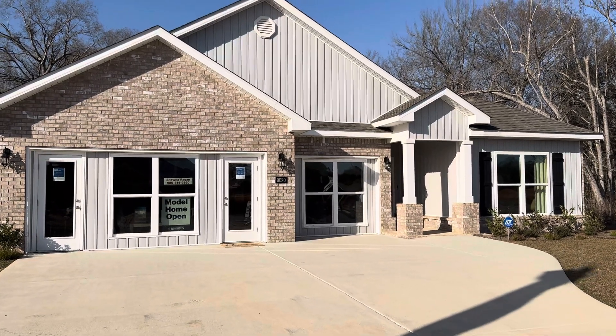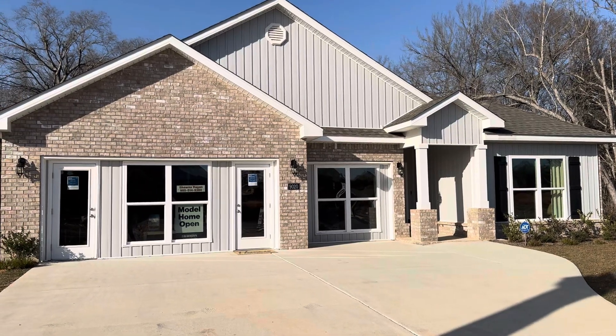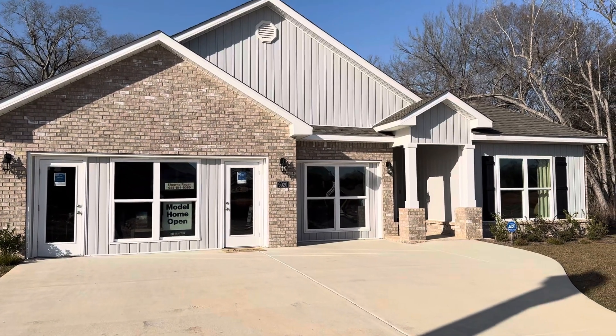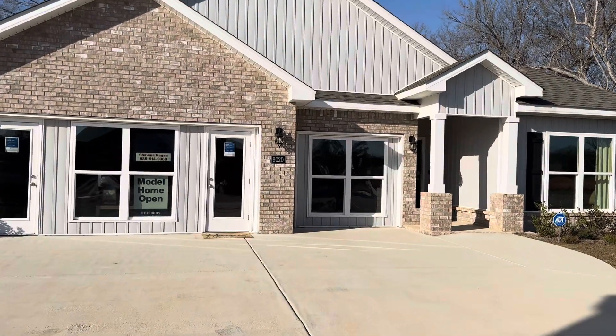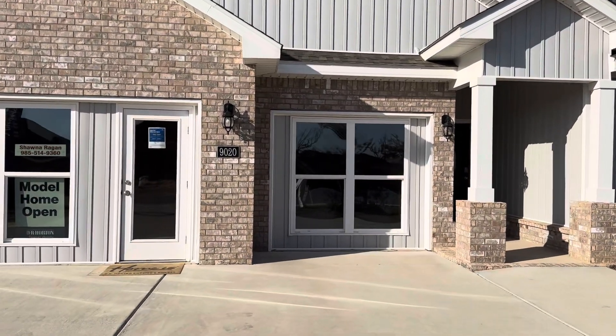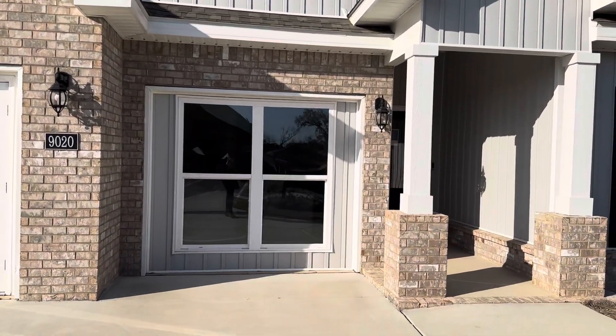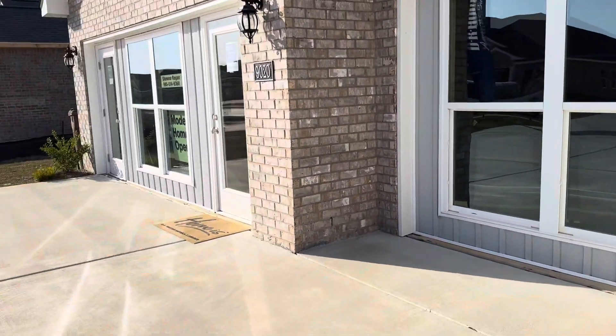I have a couple of videos of Camden model homes, but this one in particular is so beautiful I really wanted to create another one. Camden is a four-bedroom, three-and-a-half-bath home with a bonus room — that makes it really special. It also has a three-car garage, so let's just kind of go back here.